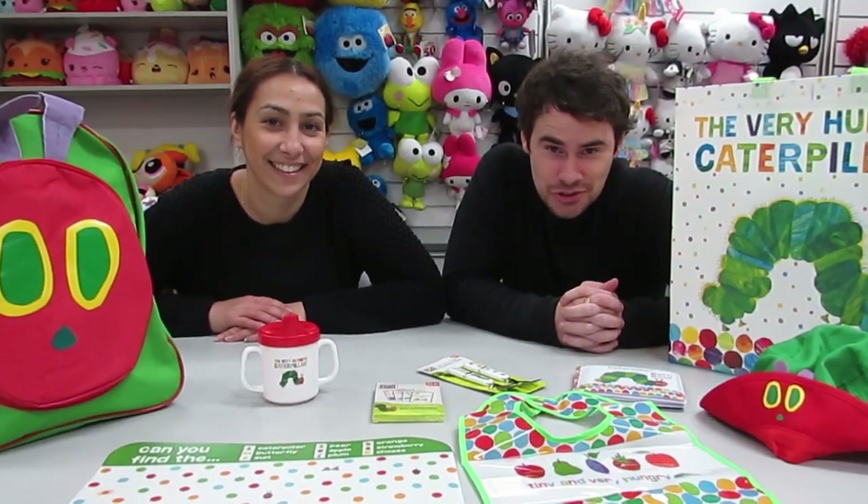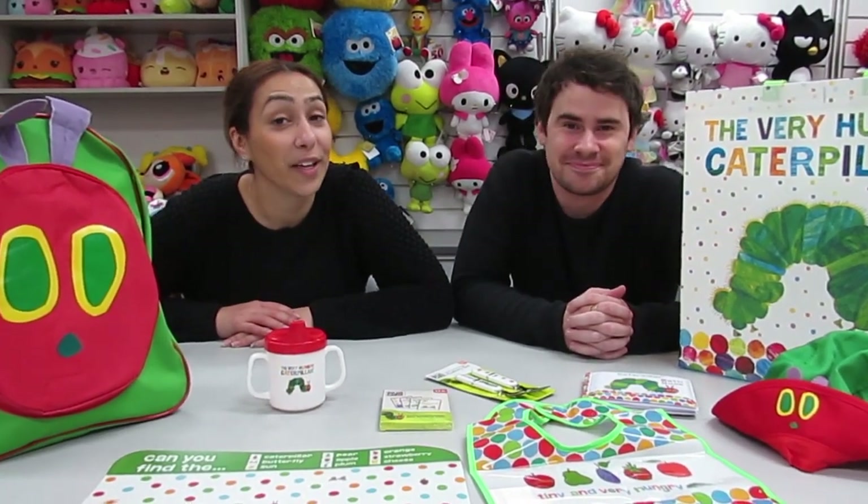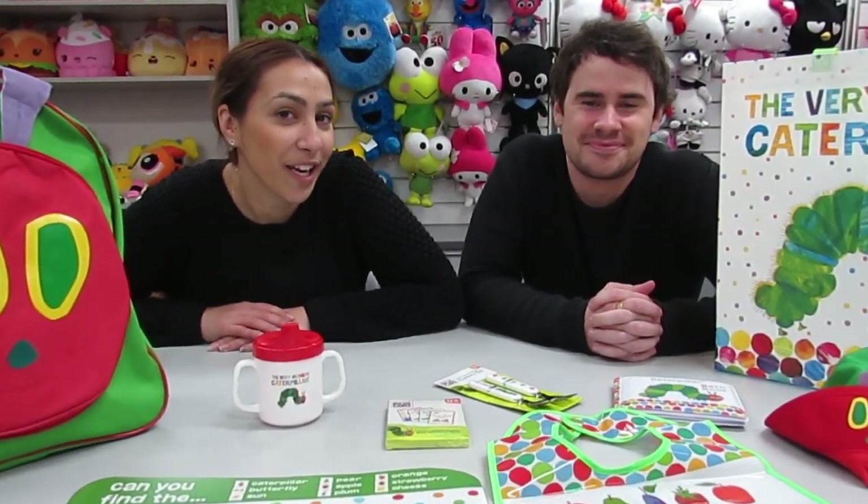You can pick up this showbag at your favourite local royal show, or you can jump online at showbags.com.au.